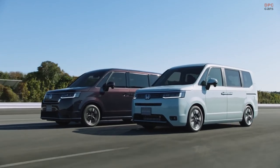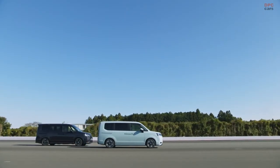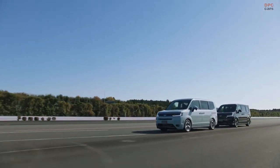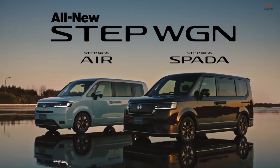It is unlikely that Honda will produce a left-hand drive version of the Stepwagon, and there is also a slim chance this model is for export outside of Japan. At most, it could be offered in Hong Kong and Macau, just like the outgoing model.